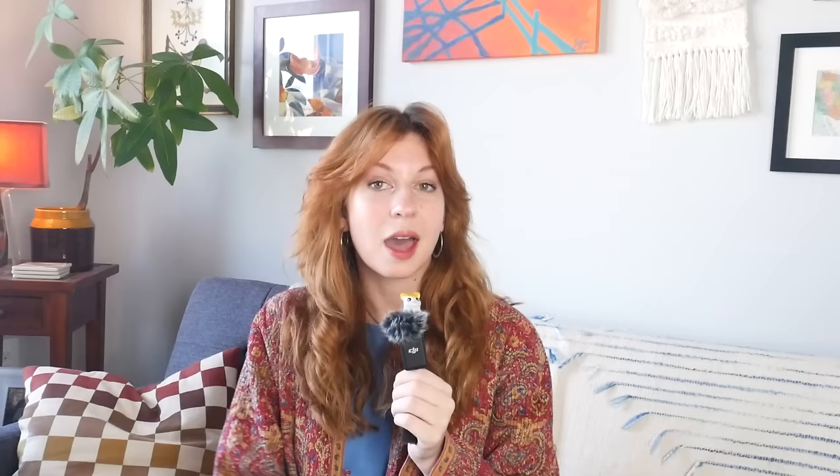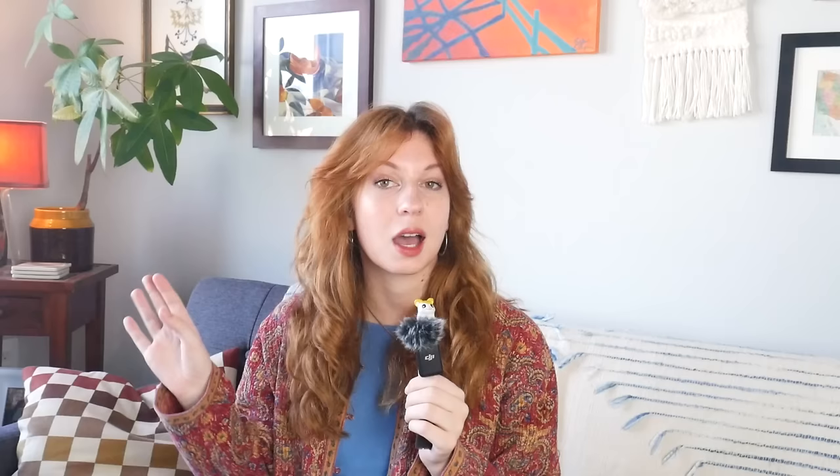I also cannot wait to start the tracking element where I can actually document what I wear each day and therefore document how often each piece in my closet gets worn, track the cost per wear, and notice any patterns in which types of pieces tend to get worn more and which ones just kind of sit in the back of my closet. As someone who loves both mindful fashion and data, this might be life changing for me.